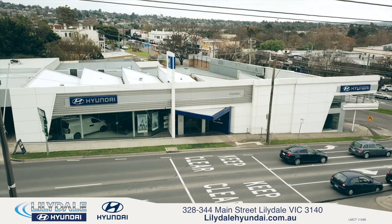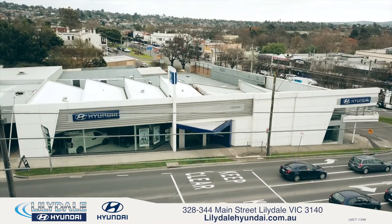From service to installation and to repairs, we have you covered. So come on down to Lillydale Hyundai, 328-344 Main Street, Lillydale.